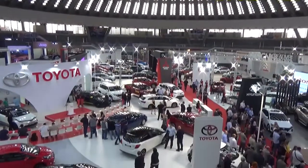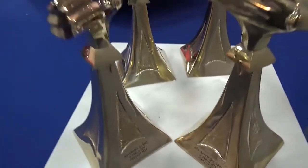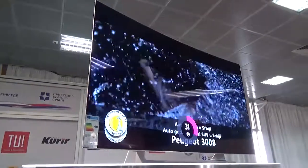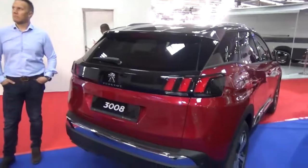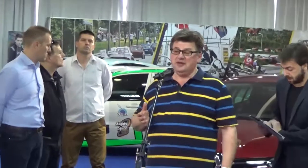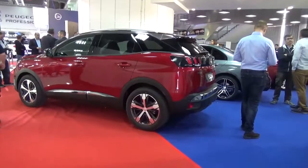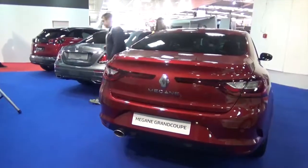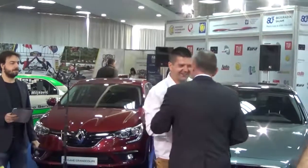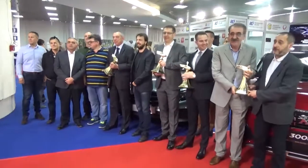Sastankom članova žirija proteklog vikenda zvanično je počeo izbor automobila 2018. godine u Srbiji u organizaciji Asocijacije automobilskih novinara Srbije. Kao i prethodnih godina, biraju se automobili u četiri kategorije: sa cenom do 15.000 eura, preko 15.000 eura, SUV/crossover godine i Best Buy automobil. Pred članovima žirija je period u kome će temeljno testirati automobile koji su se na našem tržištu pojavili tokom ove godine. Kriterijum izbora je da svaki kandidat mora biti prodat i registrovan u najmanje 10 primeraka. Proglašenje pobednika i svečano uručenje nagrada zakazano je za prvi dan BG Car Showa, 22. marta 2018. godine. Prošlogodišnji pobednici su Peugeot 3008 u SUV i Best Buy kategoriji, Renault Megane Grand Coupe u kategoriji ispod 15.000 eura, a Mercedes E-Klasse za najboljeg sa cenom preko 15.000 eura.